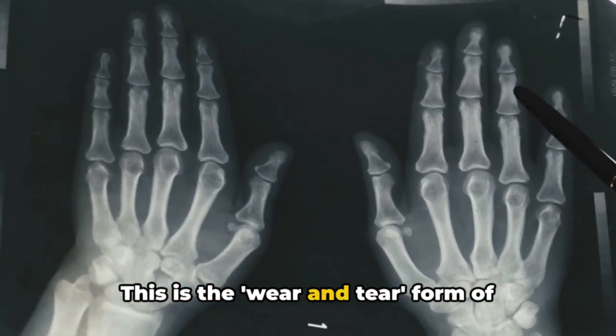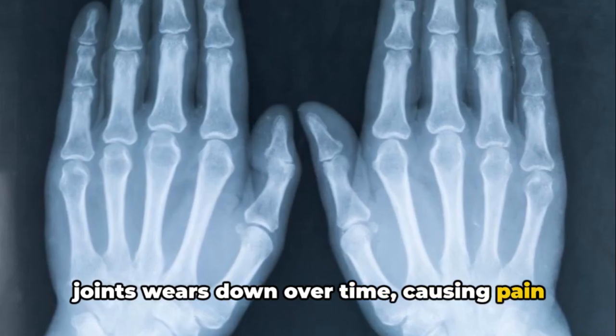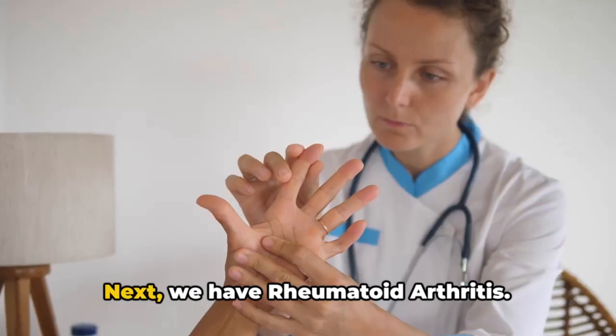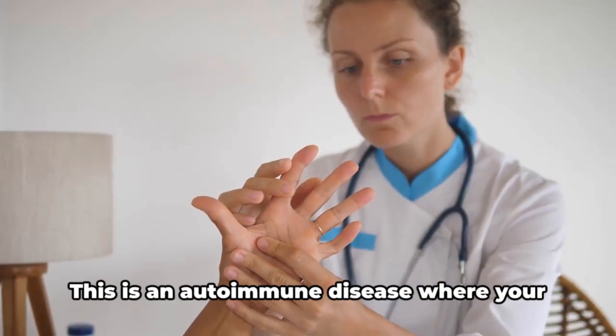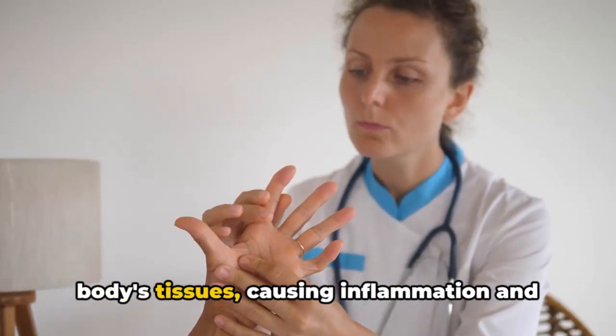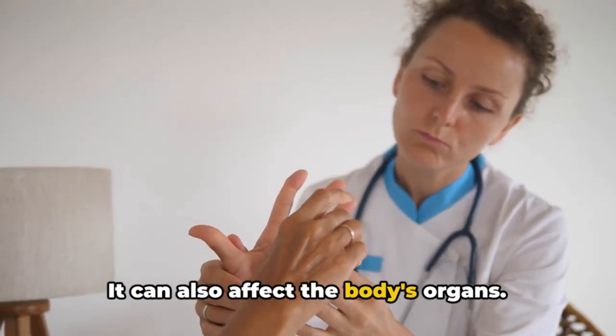Let's start with osteoarthritis — the wear and tear form of arthritis where the cartilage in your joints wears down over time, causing pain and stiffness mainly in the hands, knees, hips, and spine. Next, we have rheumatoid arthritis, an autoimmune disease where your immune system mistakenly attacks your own body's tissues, causing inflammation and swelling in the joints. It can also affect the body's organs.